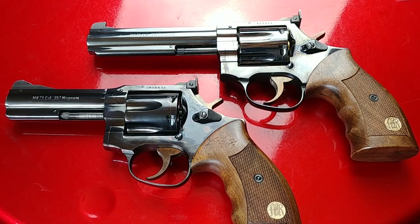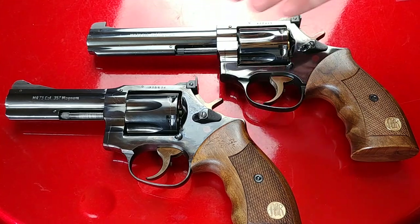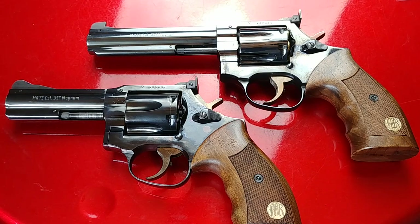Hey folks, Fernando here doing a video for More Survivalists. Today I'd like to address a question I got through Instagram about which is the best barrel length — six inches, five and a quarter, or four inches. I also got asked about a two-inch barrel snubby revolver.